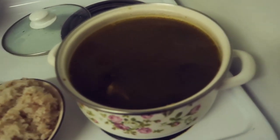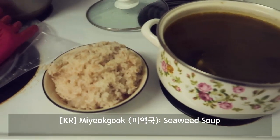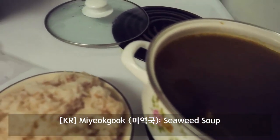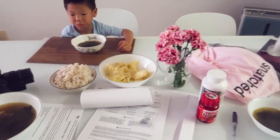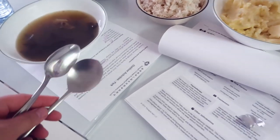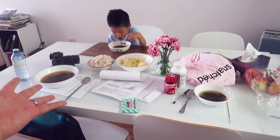Thank goodness for help from grandparents. They've made some milk porridge and brought some rice. There you go — breakfast is served. Today for breakfast it's porridge and food. Wonderful presentation.